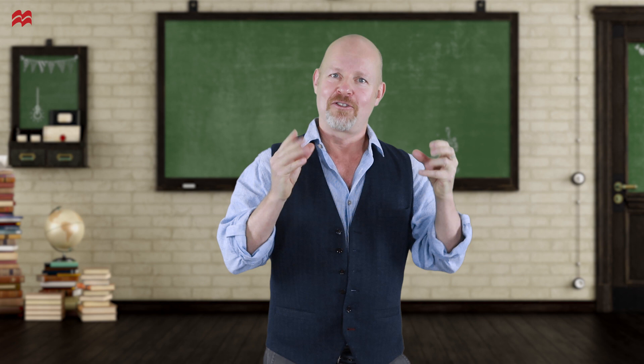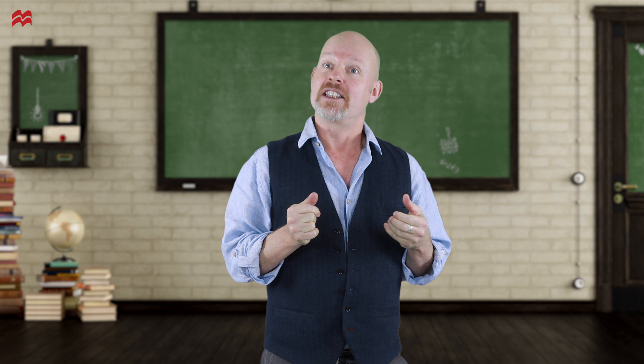That's it from me today. Thank you for watching. I hope to see you soon. And if you do the quiz, let us know how it goes.